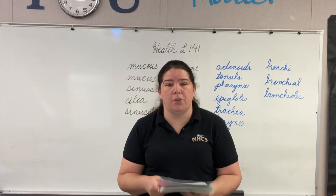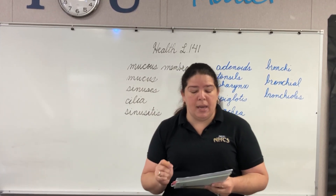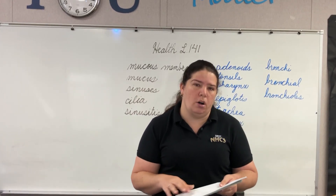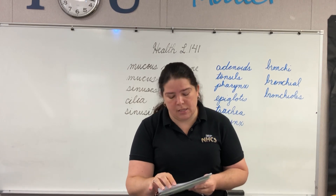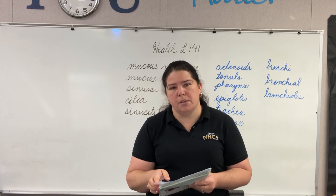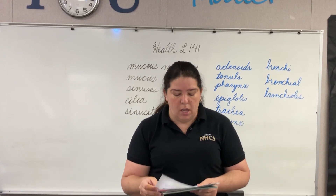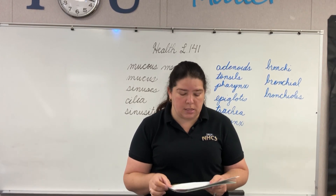Let's do a quick review, see what you remember. Boys and girls, tell me what a band of tough fibers which connects the bone to another bone is called. Good, it's a ligament. Tell me the number of muscles in your body. It's approximately 600 muscles. Very good. The sunshine vitamin, we call that vitamin D.